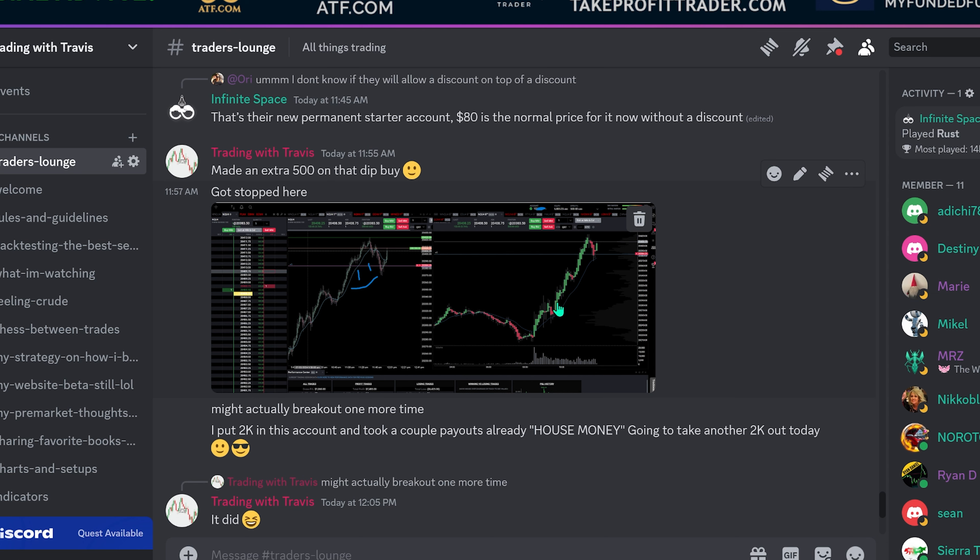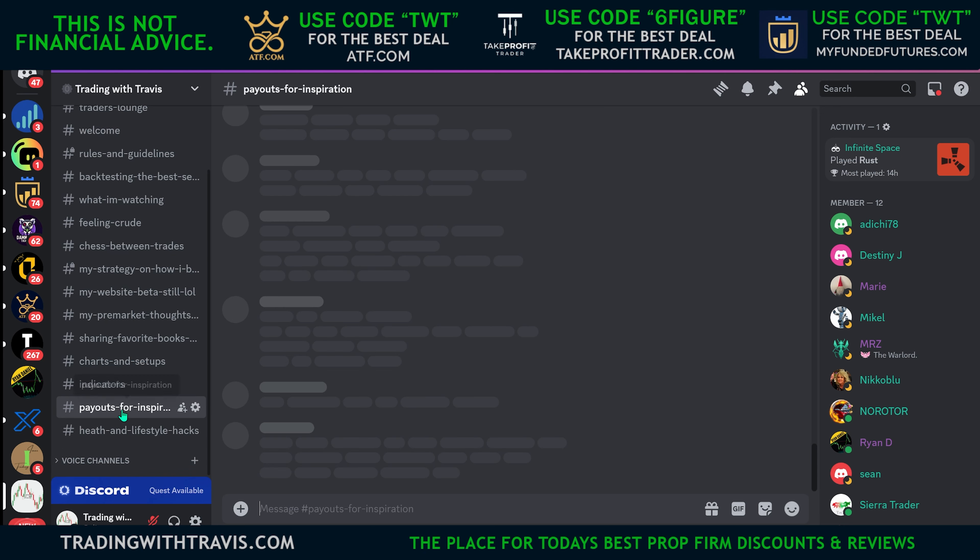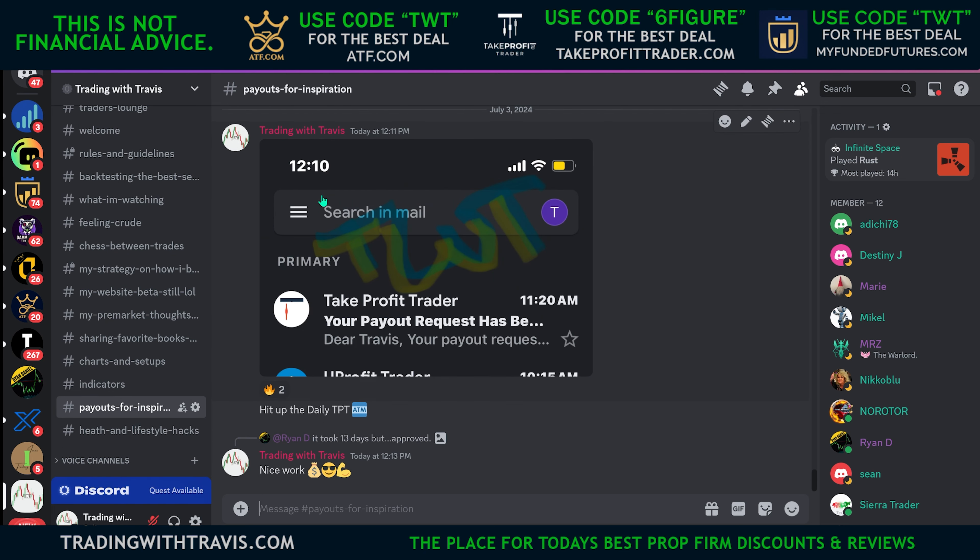You can see the little bounce off the 20 exponential moving average on the five-minute chart — it was a bull-trending day. It ripped, broke one more time for a July 4th rally, broke the all-time high one more time. I didn't catch the rest of that but I was happy with my extra $500.